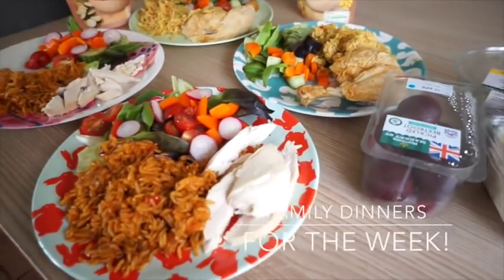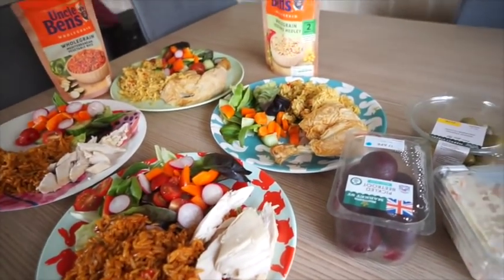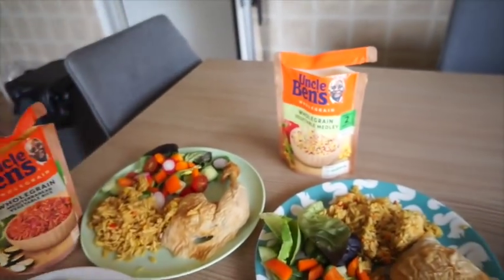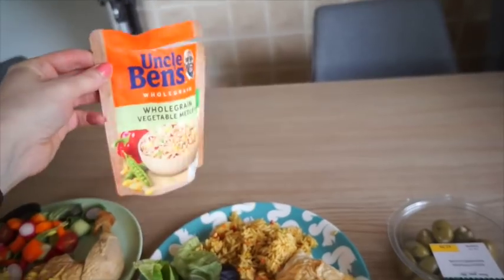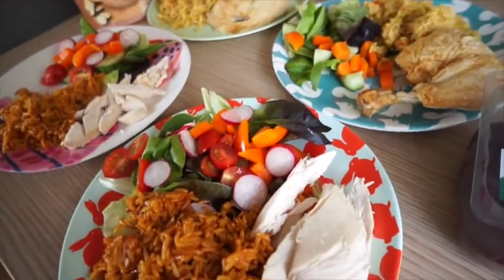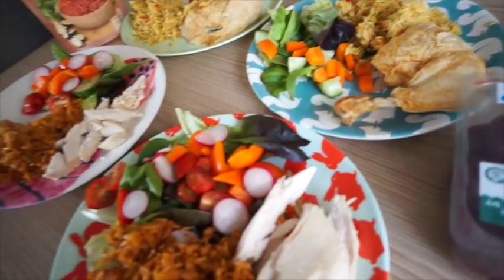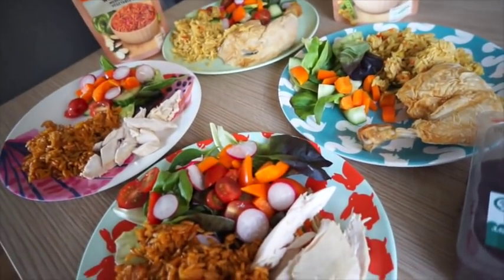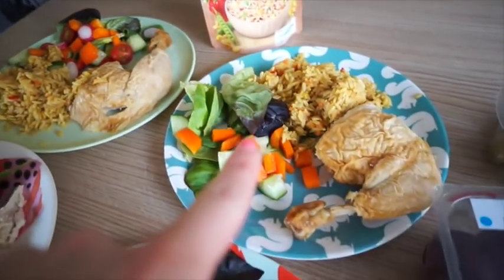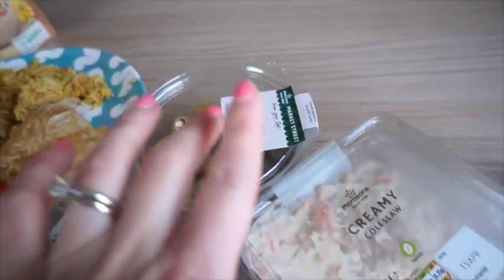Dinner for tonight: a simple chicken salad and rice dinner. We've got a rotisserie chicken from Morrison's and two types of rice — me and Violet have the whole grain Mediterranean vegetable rice, the boys have the vegetable medley. We've got side salads with tomatoes, cucumber, radish, pepper, and lettuce — one each for me, Violet, Alistair, and Graham — plus some pickled beetroot, olives stuffed with garlic, and creamy coleslaw.